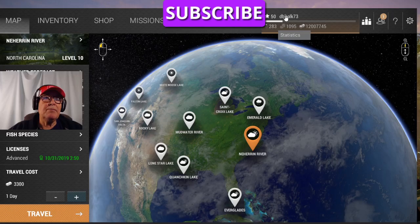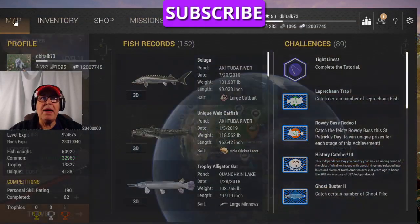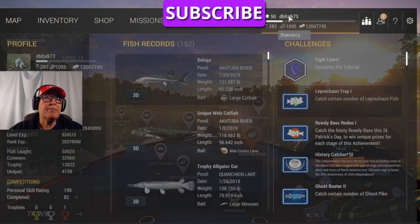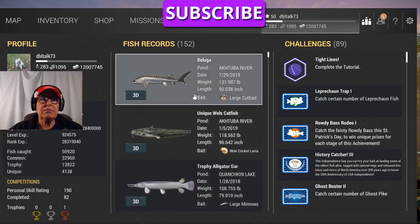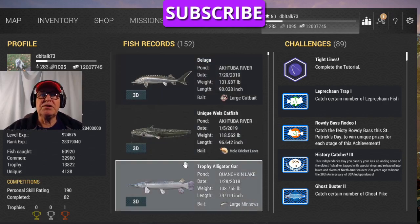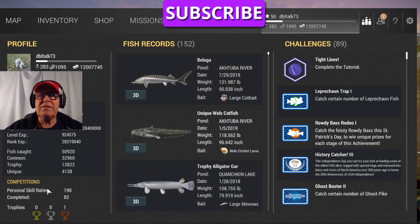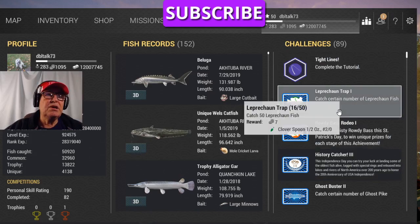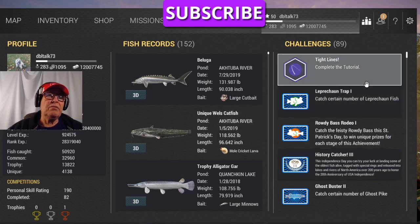If you click on your name either on the map page or on the inventory page, click on your name and it gives you all your records, biggest fishes, and whatever. All this information shows everywhere you've been. But over here on the right it gives you challenges that you can do — and there are many and varied.